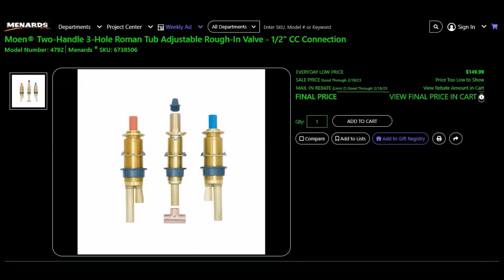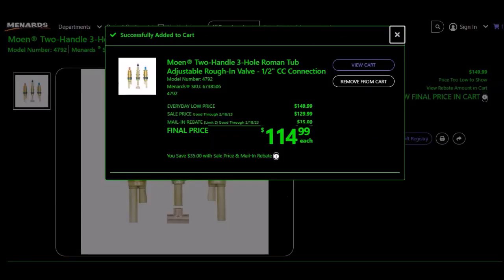They have a Moen two-handle three-hole Roman tub adjustable rough-in valve, 2-1/2-inch CC connection, SKU 6738506. Add to cart because of mapping prices. Everyday low price $149.99, sell price $129.99, mail-in rebate $15.00, limit of two. Final price $114.99.